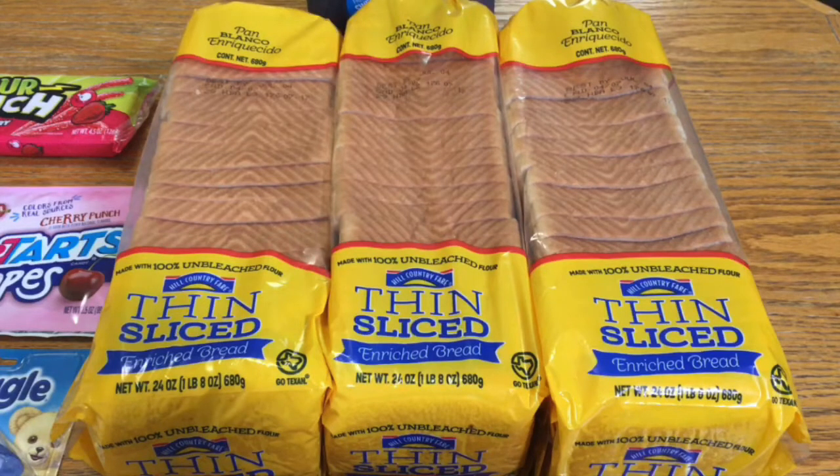I think I accidentally deleted the footage for the bread, but he also had a coupon for $2 off your basket when you spent $2 on bread. So I picked up three loaves of the thin sliced Hill Country Fair bread. These are 69 cents each. After that coupon, they came to 7 cents for three loaves of bread.